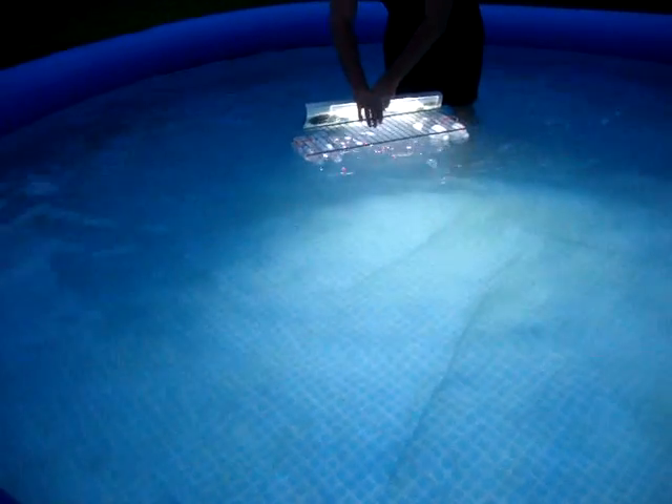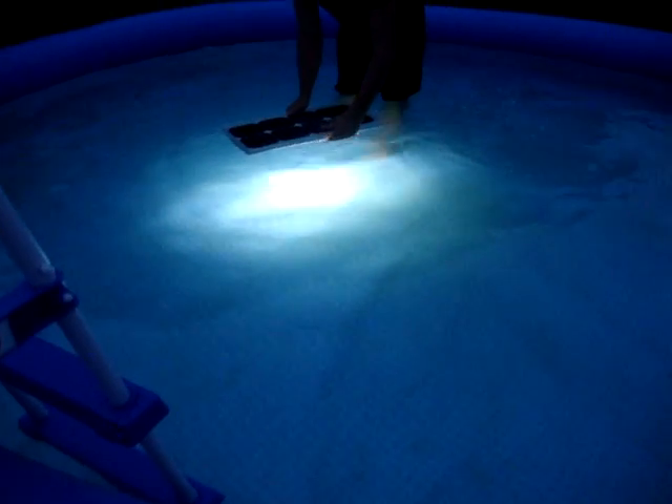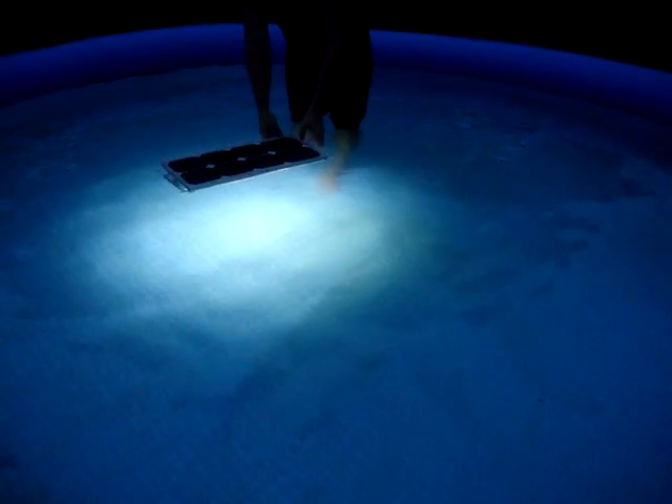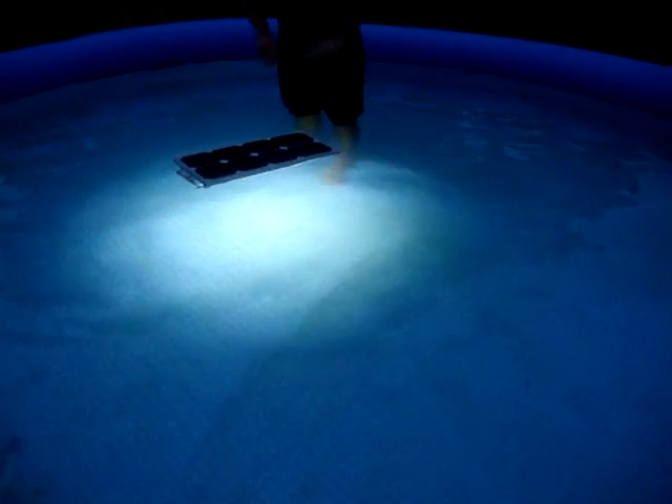You see it's basically not a beam but a wide angle. So with the floating setup we have a wonderful spread. You can use it to light up the property.